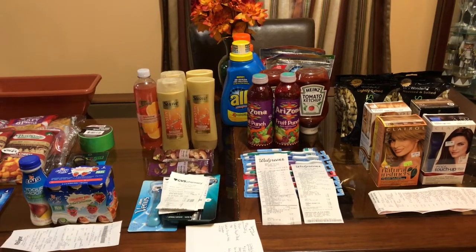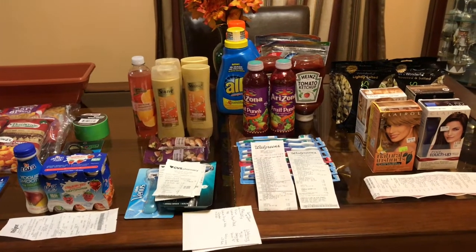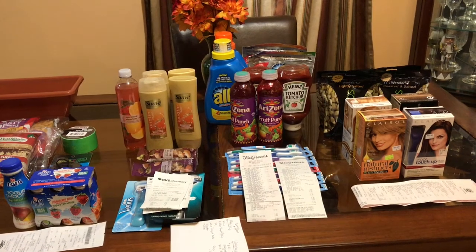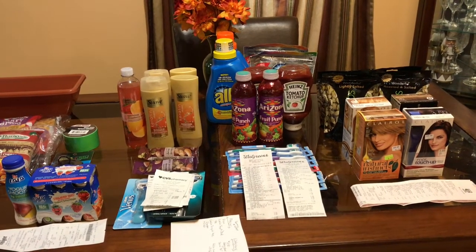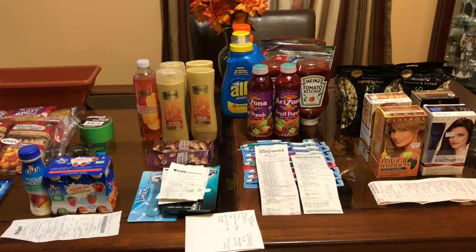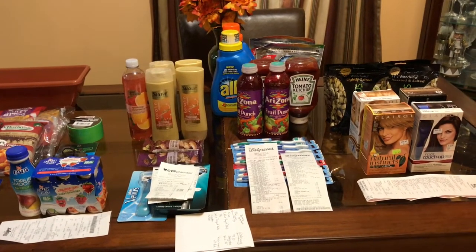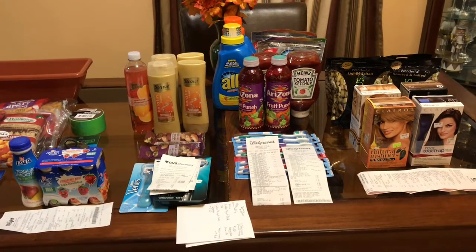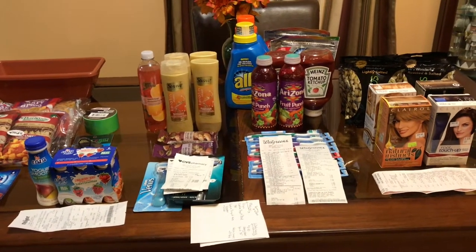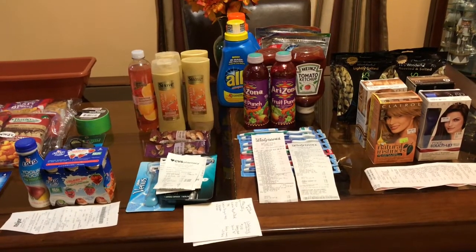Thank you for coming by Ms. Nanda's channel. Today I am bringing you a Dollar Tree, Meijer, CVS, Walgreens, and Rite Aid haul all in one. I was going to split everything up, but I decided not to. I'm not going to sit here and talk — I'm going to get to the deals. I would like to thank my new and old subscribers. If you would just like and subscribe to my channel, I appreciate it. So let's get to these hauls.